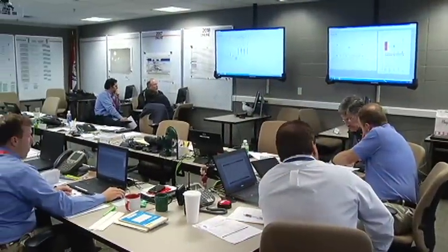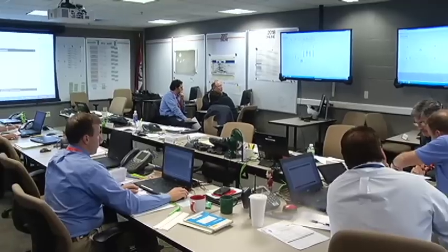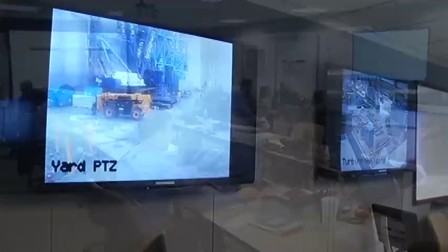During the plant's refueling outage, engineers and managers keep the plant safe by monitoring equipment from a control center. I'm excited about the fact that we get a new reactor head that will help us stay safe here at the plant and ensure long-term longevity of Callaway Station.